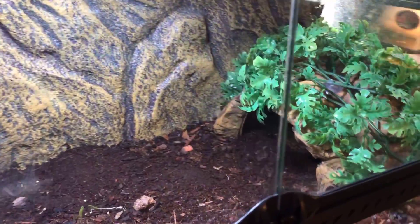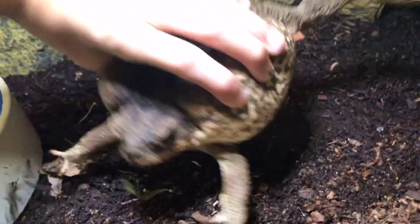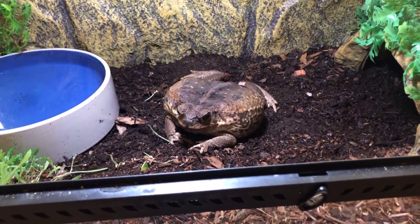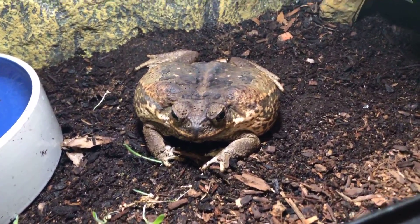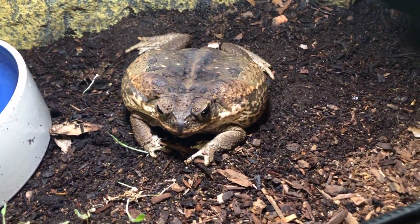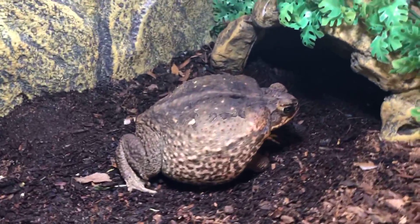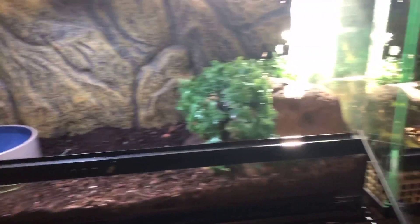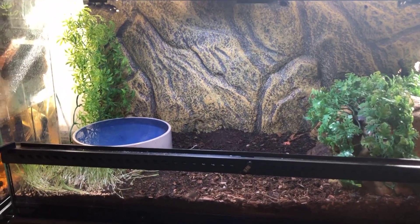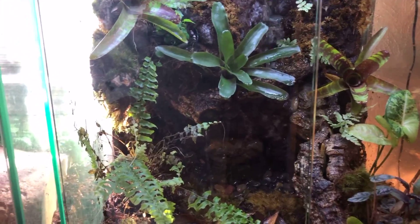For the last animal in the reptile room — the beast, the one and only, the king — this is Gucci, my female cane toad. My favorite animal I own right now. She's just an absolute beast, a pig. You guys love her. I'm running out of ideas for videos with her so please give me suggestions. She's in a 40-gallon with a huge water bowl and a huge hide. I'm going to upgrade her to a 75-gallon eventually — that's Gucci, absolute unit.